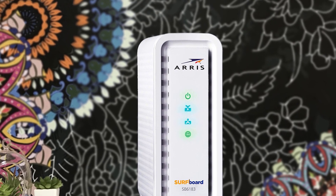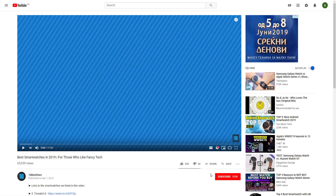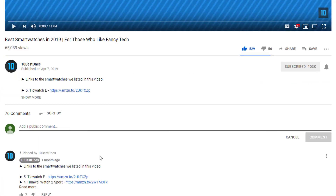To find out more information about these cable modems, you can check out the description below. If you'd like to win one of these products, make sure you watch the whole video, click the like button and comment the hidden word found in this video.